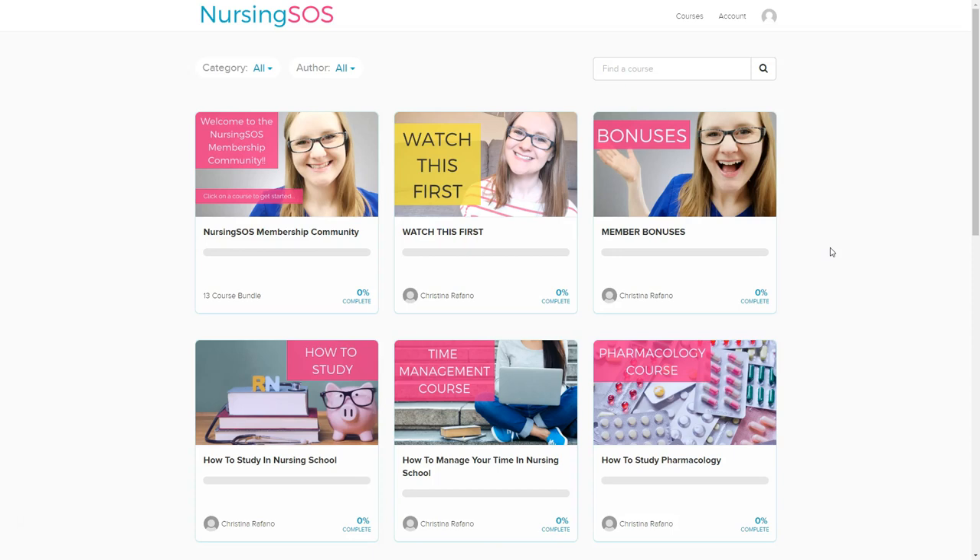Hey there friend! Kristina here and I am so excited to show you around our brand new Nursing SOS Membership Community. It is filled with courses and resources and cheat sheets and study guides and care plans and everything that you need to help you succeed in nursing school. So let's do a quick walkthrough of all the special goodies that we've got for you when you become a Nursing SOS member.